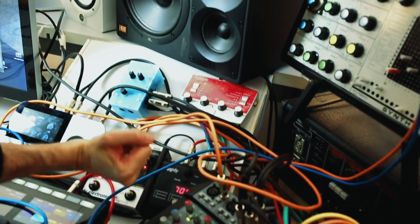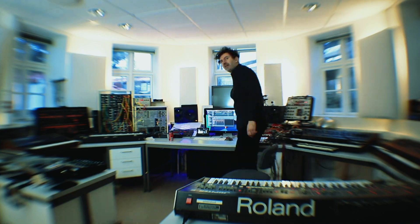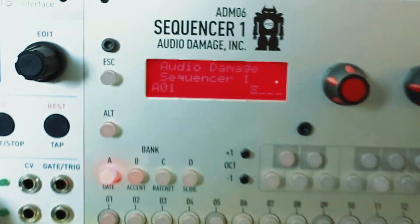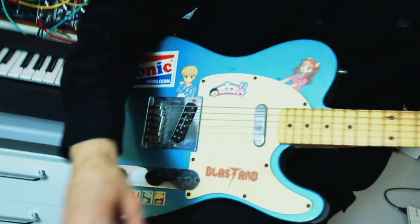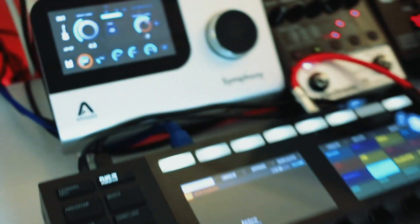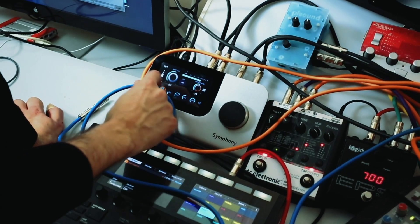Coming from New York, of course, this is an ultimate luxury space. All my gear from New York came finally — we're back together and I got some extra new stuff, which I'm very excited about, like the Apogee Symphony desktop. The best sounding converter I've ever had.